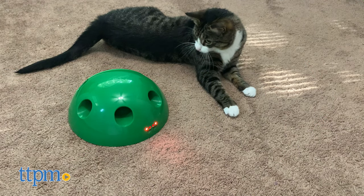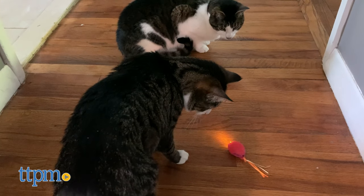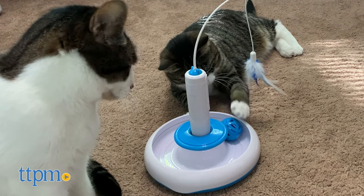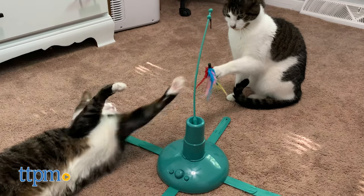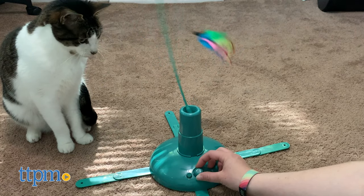So those are all the toys we have for today, and we hope that one of them is the perfect fit for playtime with your cat. Which one would you choose? Go ahead and let us know your top pick in the comments below. As for Harley and Lola, we'd say their favorite was definitely the Smarty Cat Locomotion. And if you want to see more reviews of electronic cat toys, don't forget to hit that subscribe button before you go. Thanks for watching and we'll see you next time!